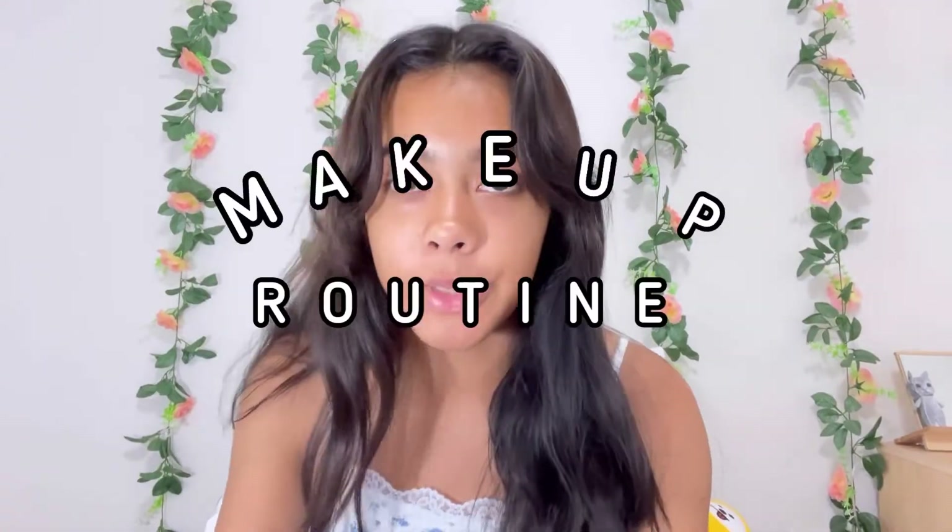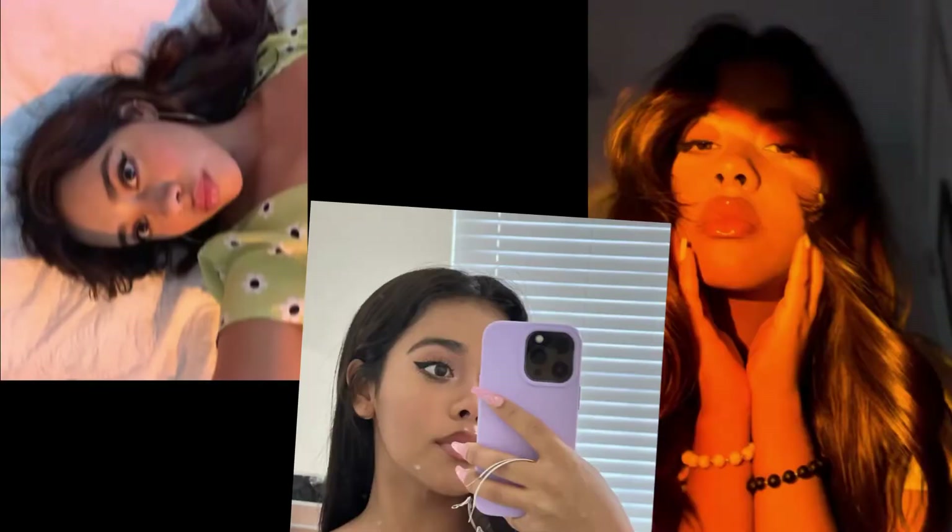Hey guys, my name is Alyssa and today I'm going to be showing you my makeup routine. I've had a few people ask how do you get your eyeliner so snatched? I'm going to be showing y'all what I do for my makeup. This is usually what I do — it depends on how good my skin is looking. I guess I'm gonna get on to it.